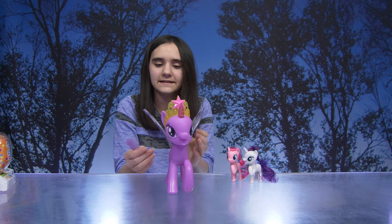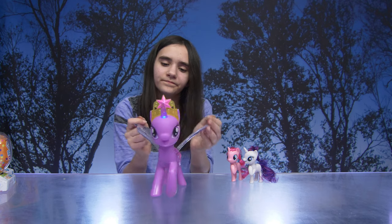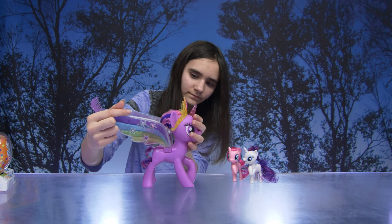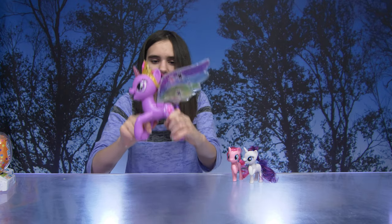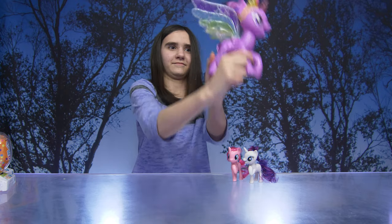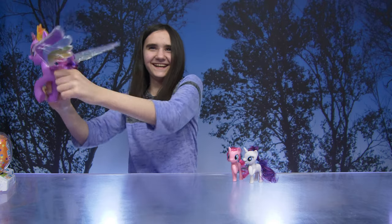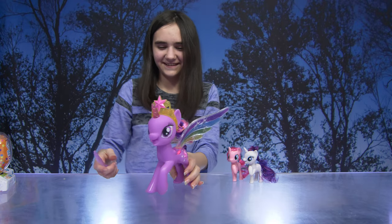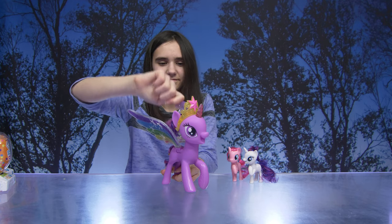Here she is out of the box - very pretty. Twilight Sparkle rainbow wings. Now her rainbow wings flutter as you move. How cool is that? Oh, look how pretty! She came with a brush - brush her hair.